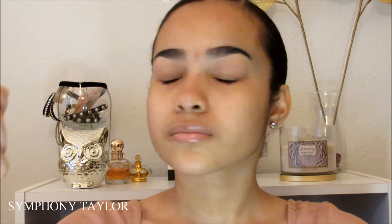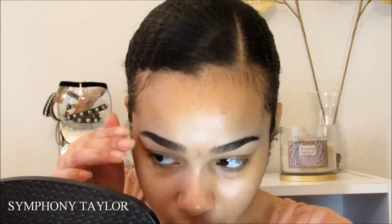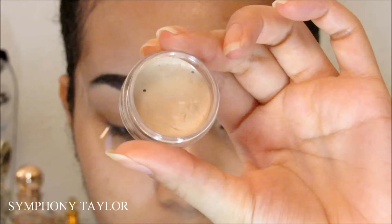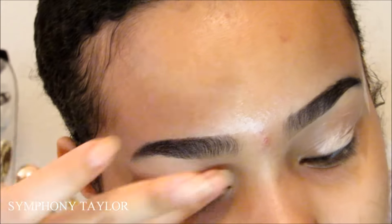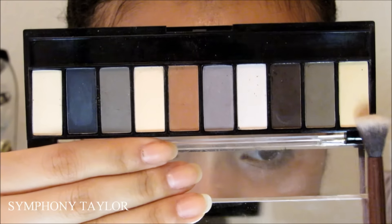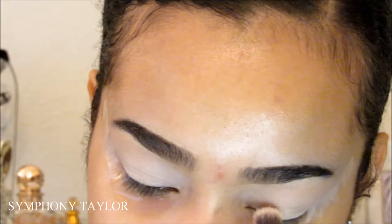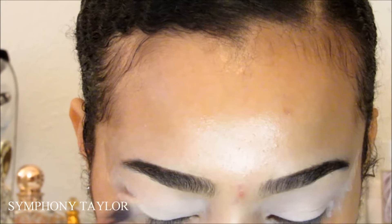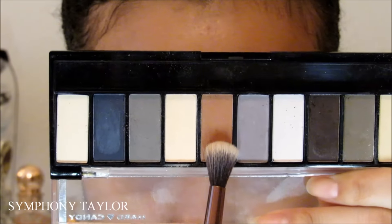First, I'm going to moisturize my lips by putting Carmex on. Then I'm going to use my NYX matte finish spray to prime my face. Now I'm going to use tape to make my eyeshadow look more sharp. Then I'm using eyeshadow base to prime my eyes so the eyeshadow would stick. Now I'm taking two colors and putting them on my eyelids so the eyeshadow will be easy to blend. I'll have everything listed in the description box below.